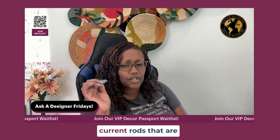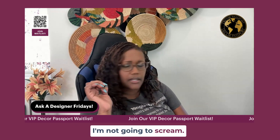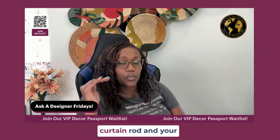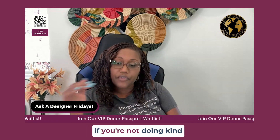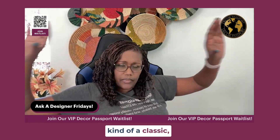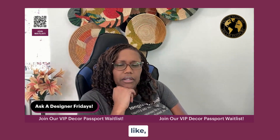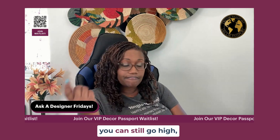If I see any more curtain rods that are right above the window, I'm going to scream. Take your window curtain rod and your window treatments as high as you possibly can. If you're not doing things built into the window — even if you have a valance or a classic dressing on the window for a roller blind or shade — you can still go high. I promise.